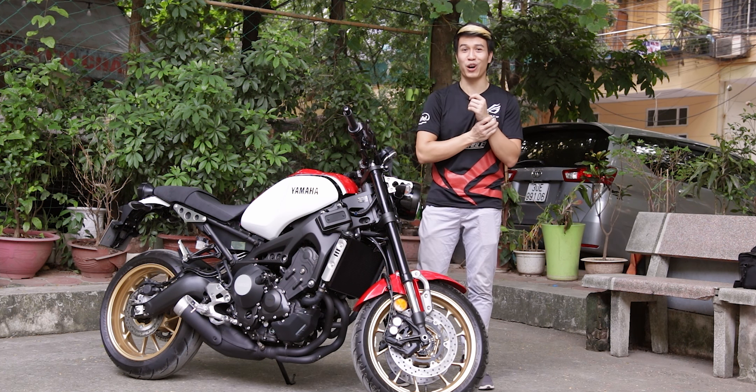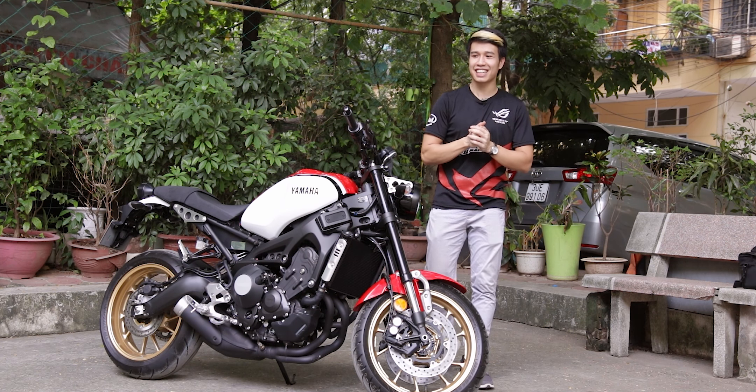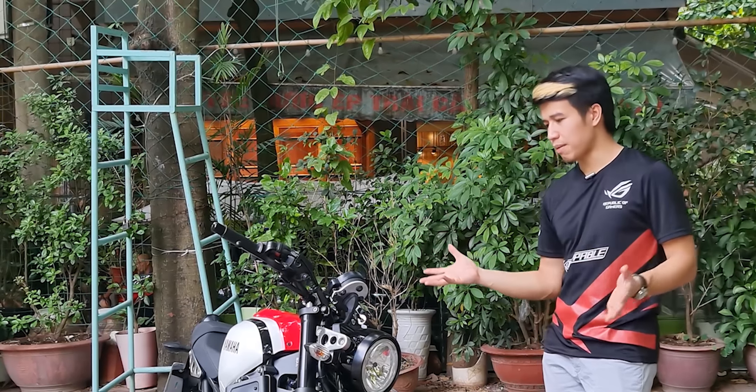Đây là chiếc xe có tư thế ngồi khá cao. Điều mà Yamaha đã làm ở đây là lấy khối động cơ 3 xilanh 817cc của MT-09 và đặt vào một dòng xe khác.